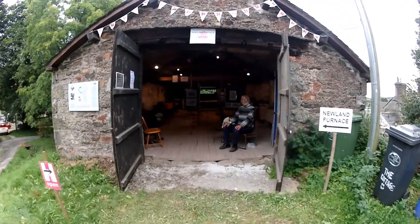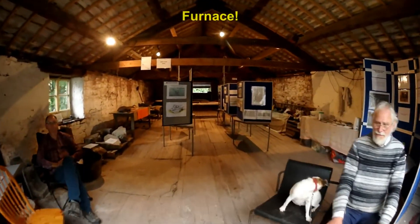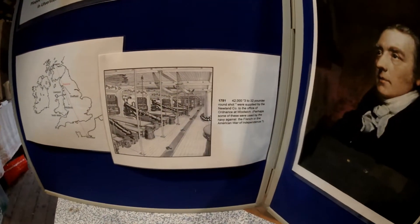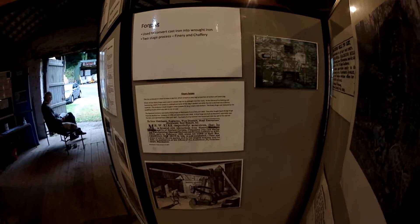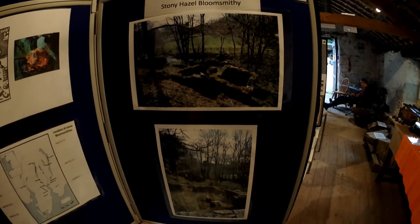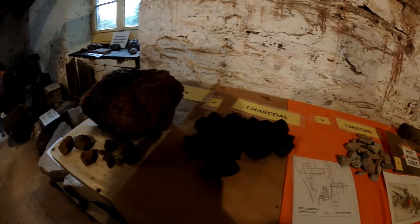Once every year in September we have an open day at Newland Furness where we get out all the displays and information boards. I'll show you a little snapshot of it here. For example, we have a little information notice about cannonballs being cast here, armaments in the Newland Valley. There's information on forging, and there was a rolling mill just up the valley. There's information on local bloomsmithies, which is a sister or brother industry. We have some hematite and some charcoal.